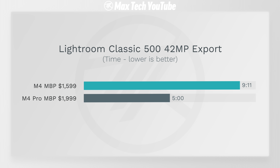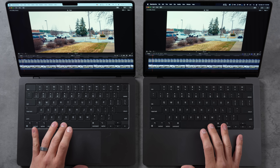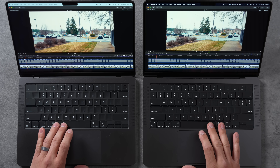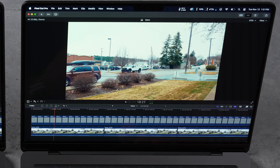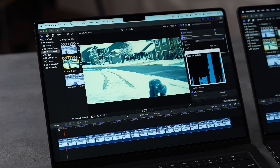The M4 Pro finished in 5 minutes versus 9 minutes 11 seconds — close to twice as fast with large high-resolution files, which is a crazy difference for the price delta. For video editing, a basic 5-minute HEVC project with film grain and LUTs applied takes exactly 2 minutes on both machines. The M4 Pro is only using 10% CPU and 30-40% GPU for basic 4K editing — the M4 is just fine for that.